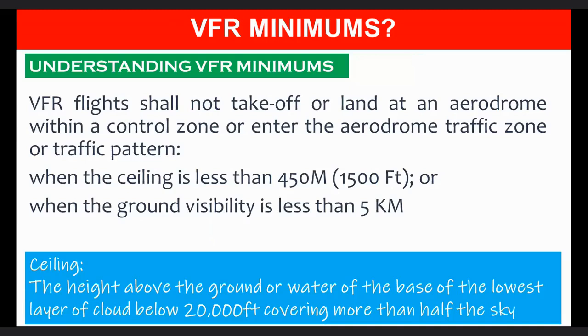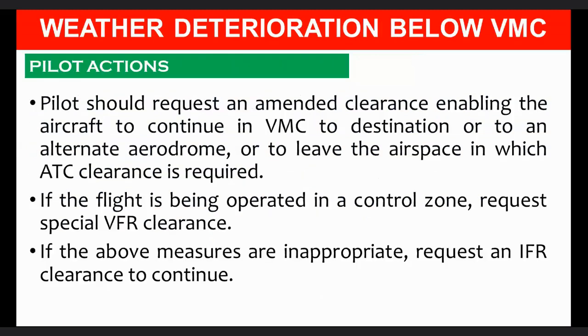When weather deteriorates below VMC, the pilot should request an amended clearance enabling the aircraft to continue in VMC to the destination or to an alternate aerodrome, or to leave the airspace in which ATC clearance is required. If the flight is being operated in a control zone, the pilot should request special VFR clearance. If the above measures are inappropriate, the pilot should request an IFR clearance to continue.